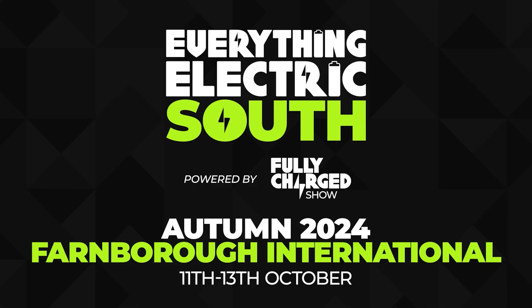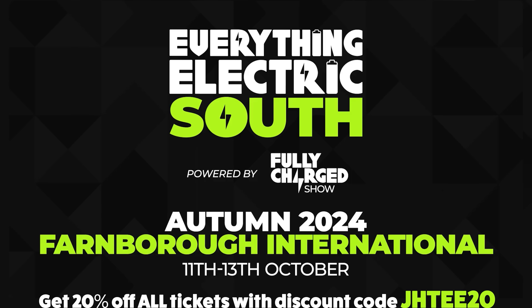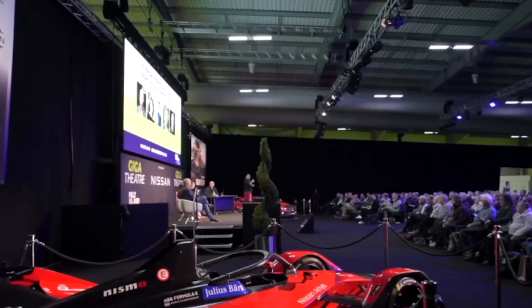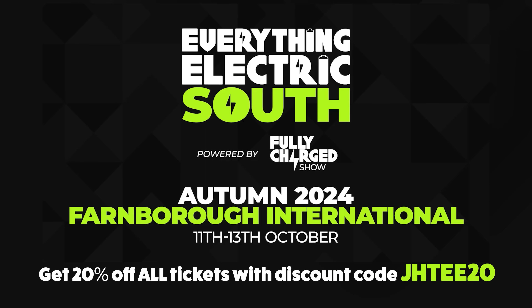The whole thing kicks off on Friday the 11th of October and runs through to Sunday the 13th. Tickets are available now at the link on screen and in the description section below, and if you use the exclusive Just Have a Think discount code shown at the bottom of the screen you'll get 20% off all tickets purchased. This is the biggest event in the Everything Electric UK calendar and I hope to see you there.